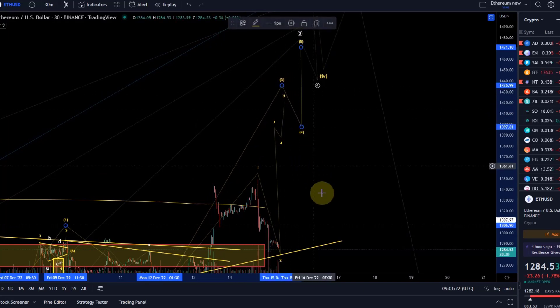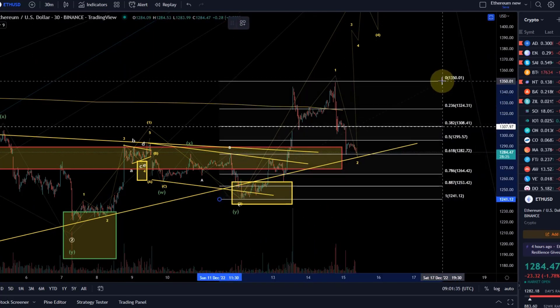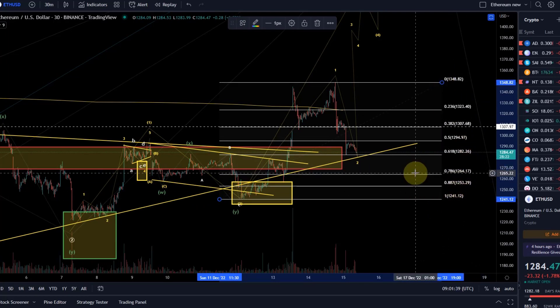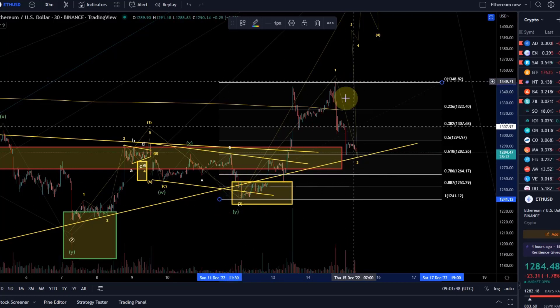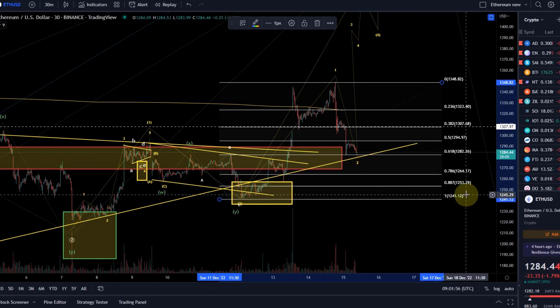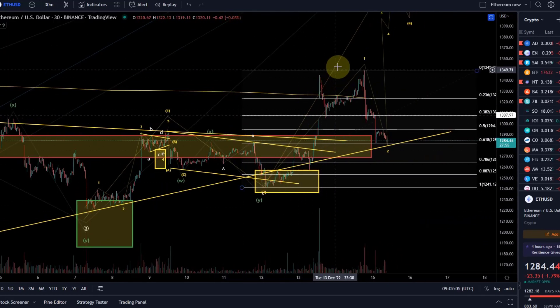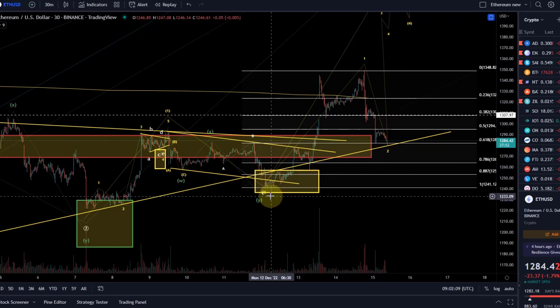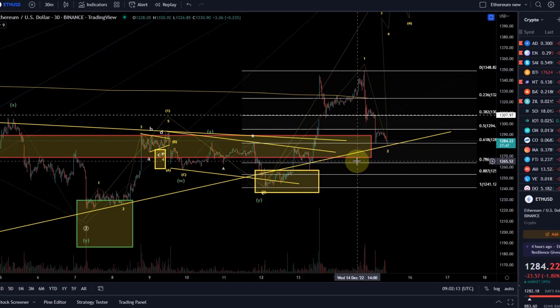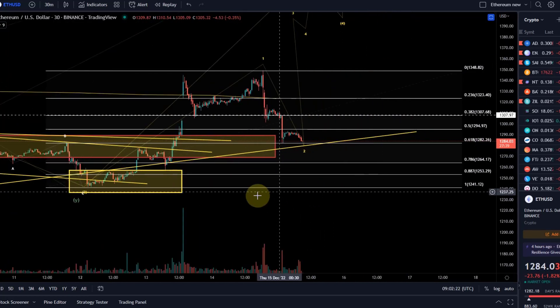As always, it's important to understand what support levels need to hold. Drawing the Fibonacci retracement from the low, very important would be to hold the 78.6% Fibonacci level, which is at 1264–1265. If it doesn't hold that, the 1-2 setup will also become unlikely and we're probably in something more bearish. In the worst case we could still hold 1241, which is the swing low from December 12th, since a 1-2 setup is not strictly invalidated until it breaks the beginning of wave 1.